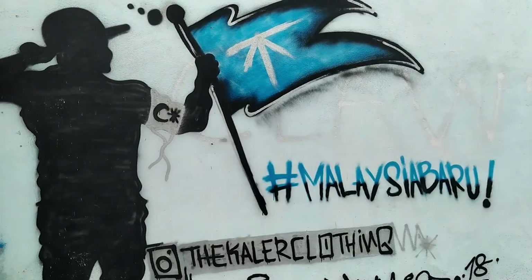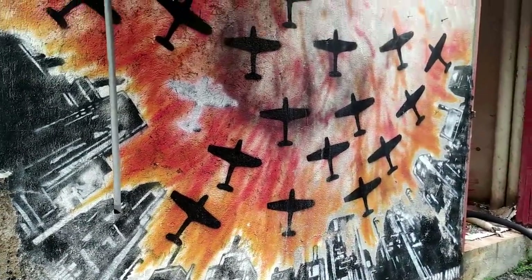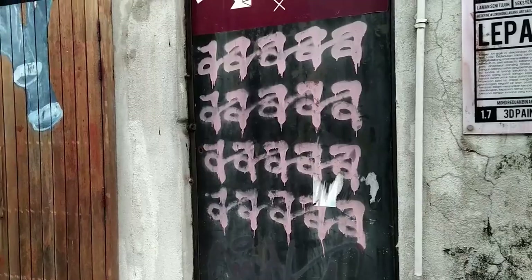They certainly don't lie. Come and learn the history and story that it holds — there might be more than meets the eye.